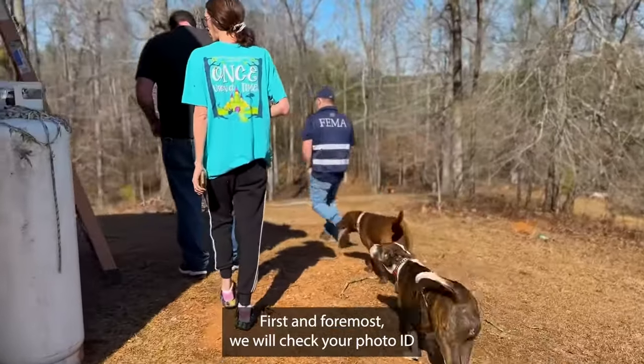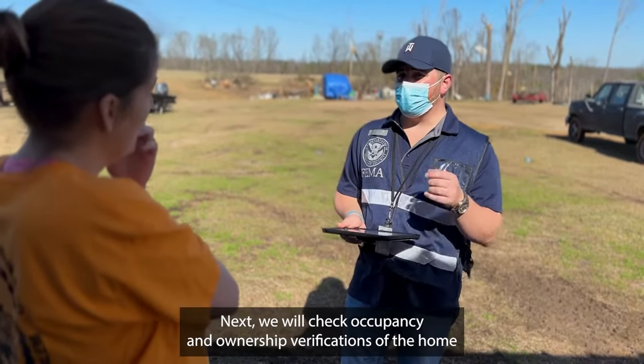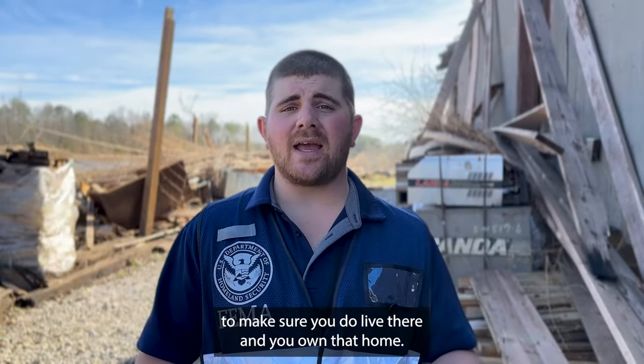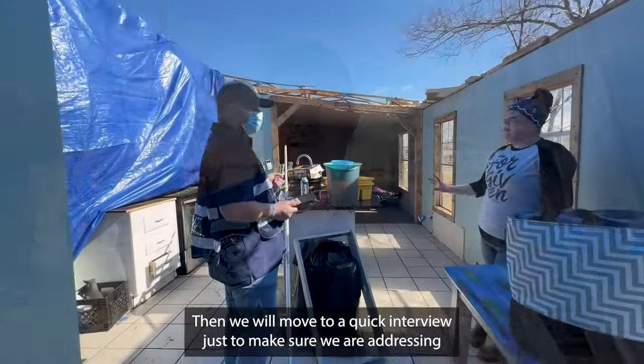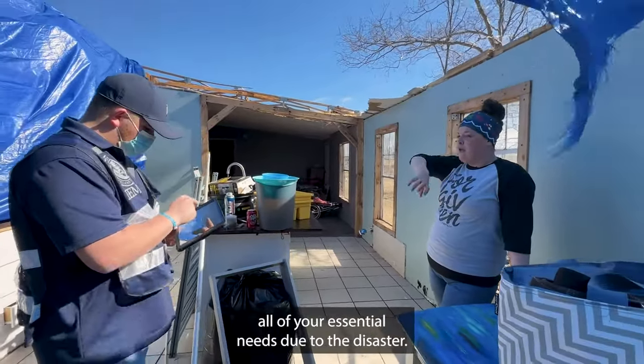First and foremost, we will check your photo ID just to make sure you are who you say you are. Next, we will check occupancy and ownership verifications of the home to make sure you do live there and you own that home. Then we will move to a quick interview just to make sure we are addressing all of your essential needs due to the disaster.